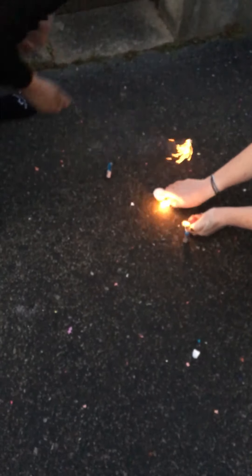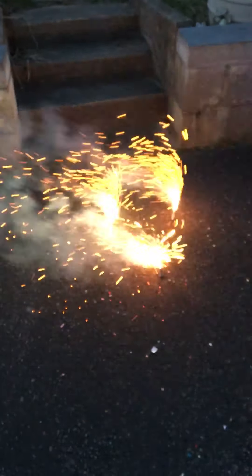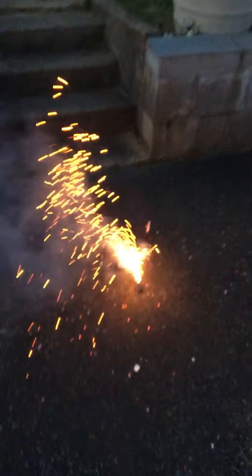I'll light the middle one, I'll light these two like that. All right, yeah yeah — it's all gonna go off. There we go, there we go!